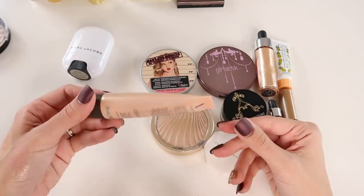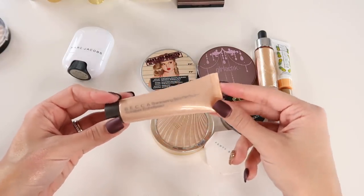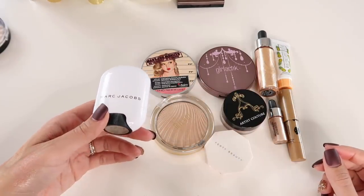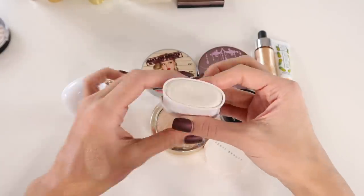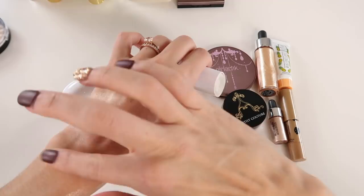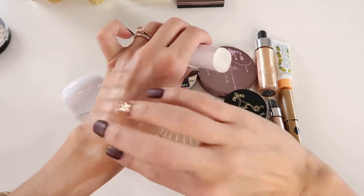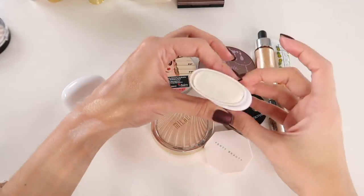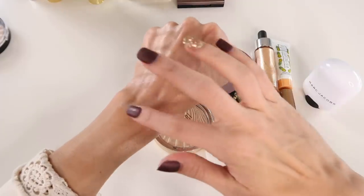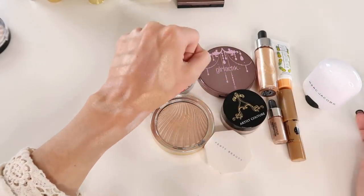However, I never ever reach for the cream Becca version. As beautiful as it is, I know it's a waste to keep it in my collection, so I can declutter that. And honestly, the same thing is going to go for this Marc Jacobs Glow Stick. It's a beautiful product, but I've had it for what feels like an eon and I just don't reach for it anymore. It's also a little on the greasier side — doesn't dry down to a powdery finish, feels oily and slick. It's past its prime.